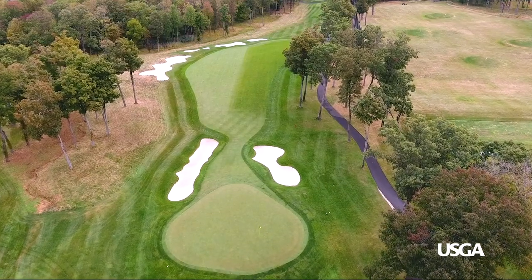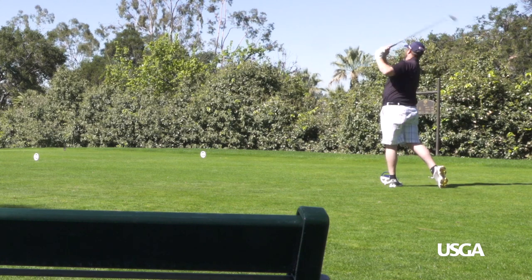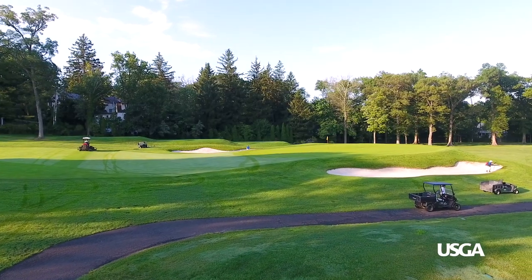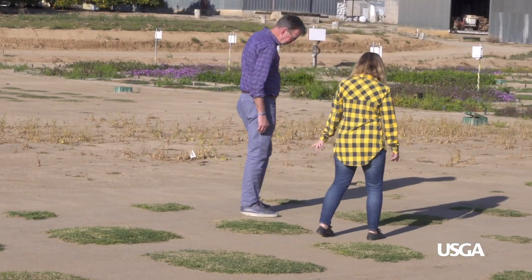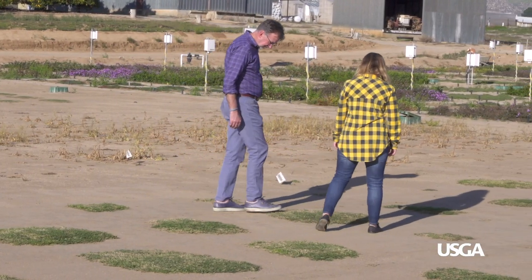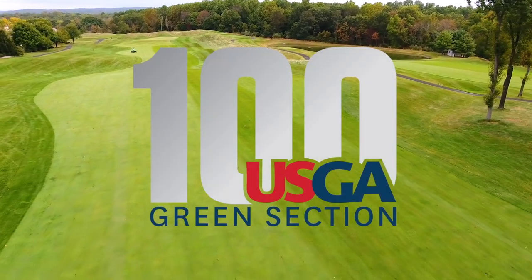Having the right grasses in the right locations is key to playing quality for a golf course and is a critical factor in reducing maintenance costs and resource consumption. For this reason, the USGA has invested millions of dollars in turf grass and environmental research with a continued focus on breeding better grasses. Not just any grass can make the cut to live on a golf course.